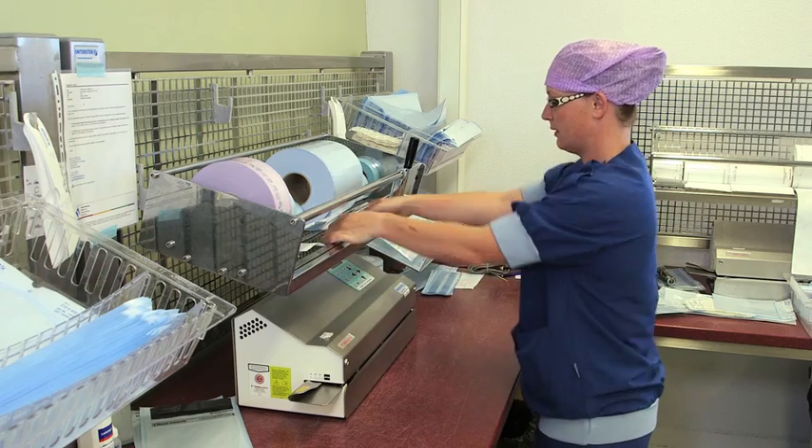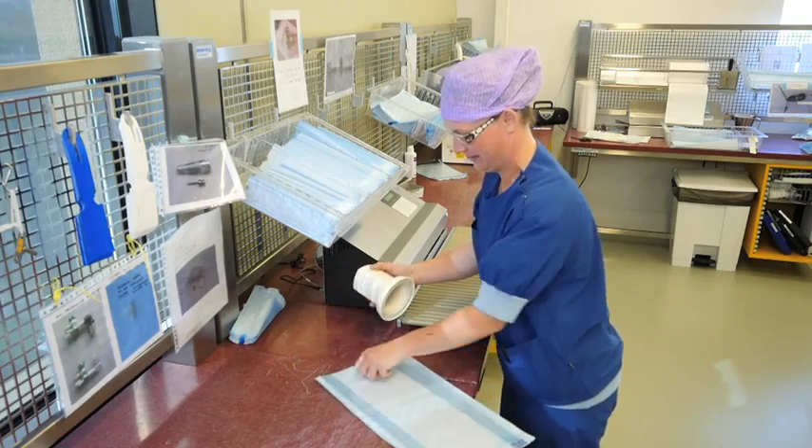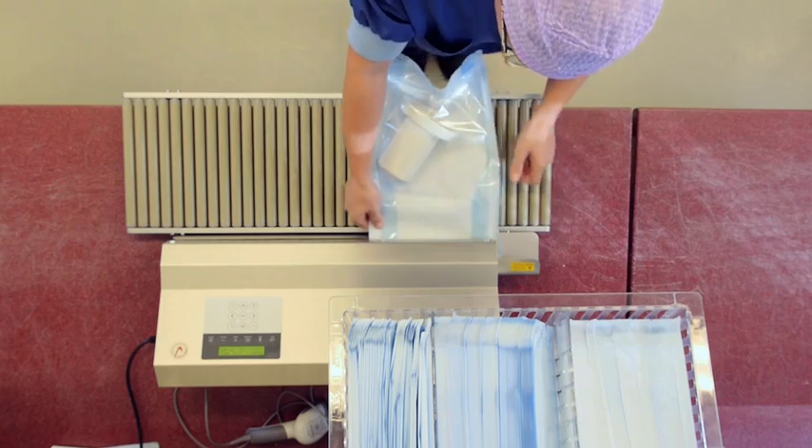Pouches are also available preformed or in a reel, which allows individual cutting to length. Products with gusseted film allow for larger volumes.